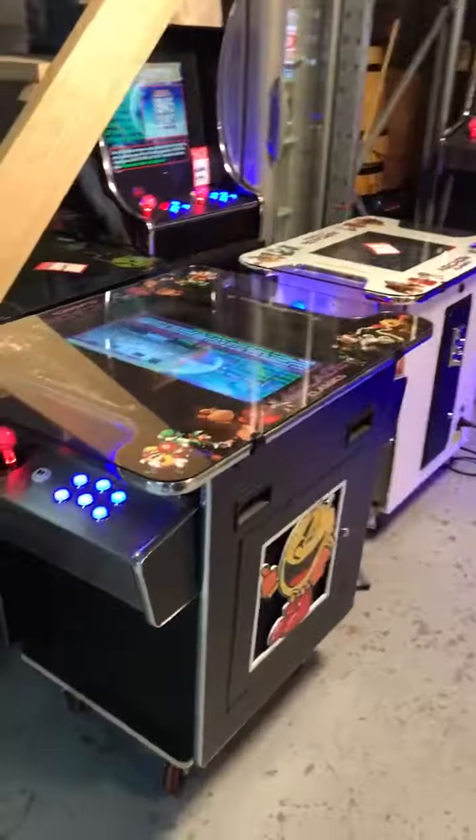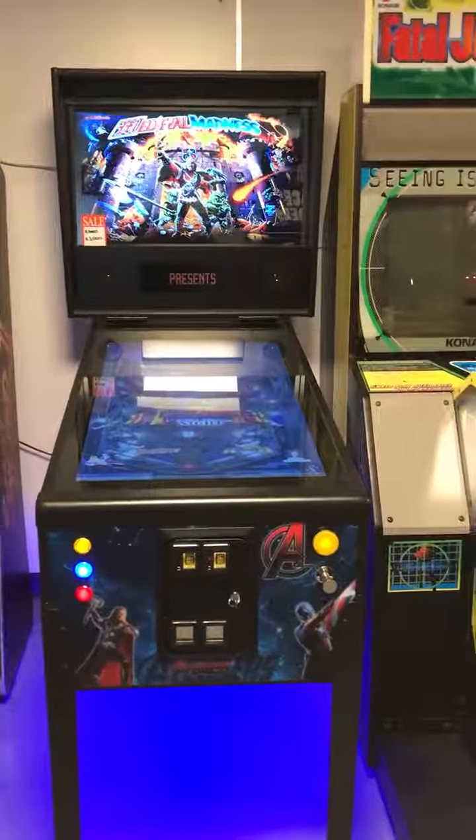Over here we've got the sit-down arcade machines — the black edition with 2000 games, the white edition there with 400 games, and we've got a virtual pinball there with over 400 games.